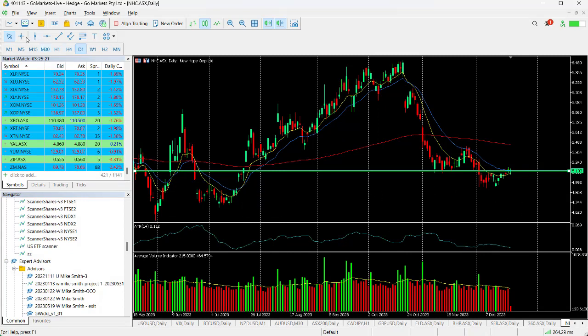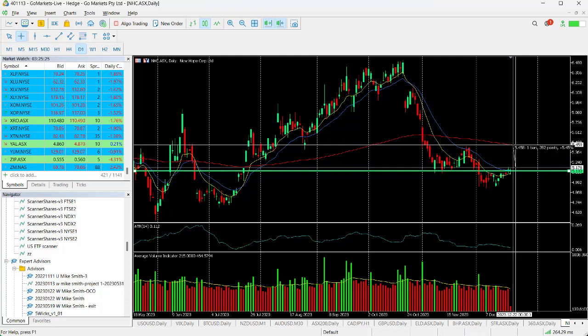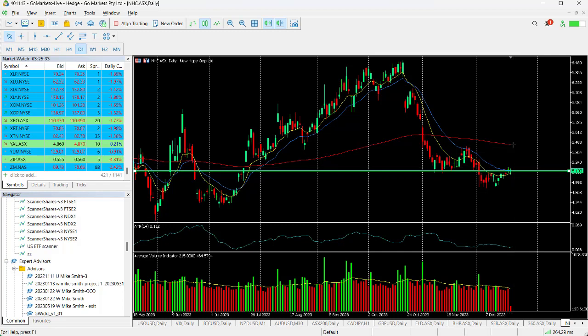So it looks like an important technical level, and if we do breach it there's a potential move higher up towards this 200 MA at around about 545, which would be a return of around about 5.5% on today's price. Should we breach that then the upside is significant, but for now we're looking at this short-term move of over 5% as a potential.